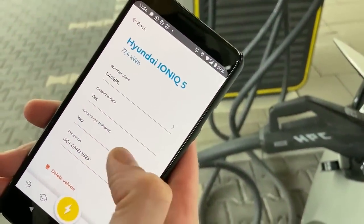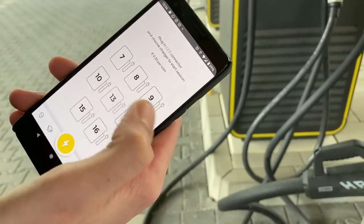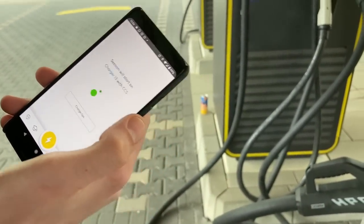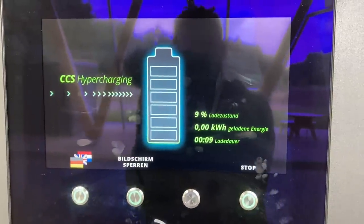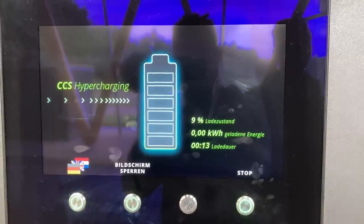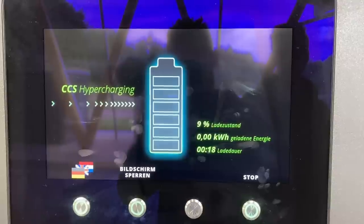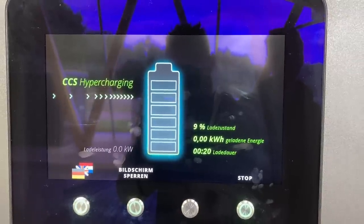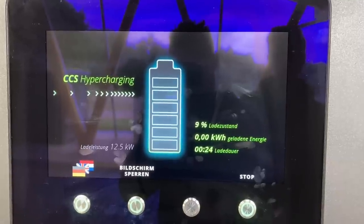Auto charge activated — auto charge activated — so we're going to do it manually. Plug 13 chosen, shows right over there, we hear the click by the car. Let's see how long the handshake takes. About 19 seconds, because the Alpitronic starts counting before it starts delivering. About 20 seconds or so — here we go.